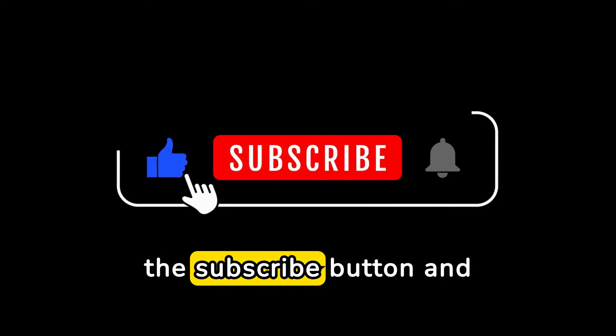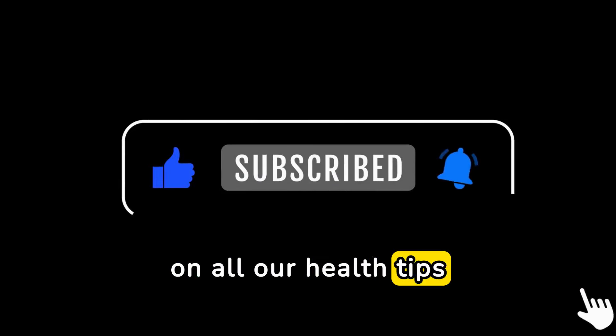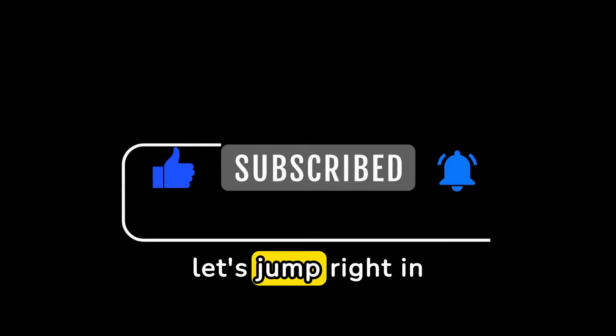Before we get started, make sure to hit the subscribe button and ring the notification bell to stay updated on all our health tips and tricks. Now, let's jump right in.